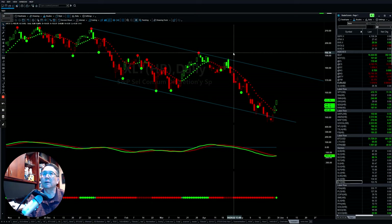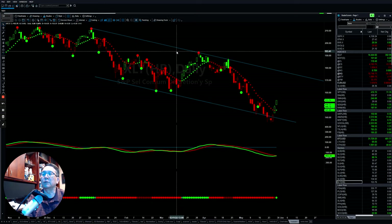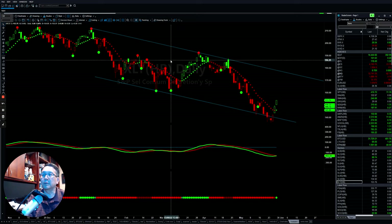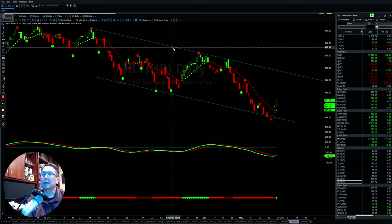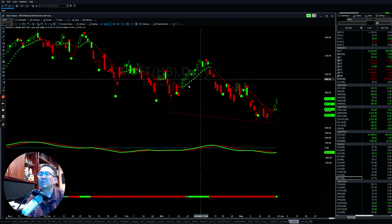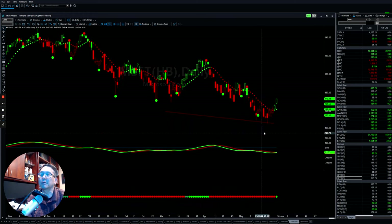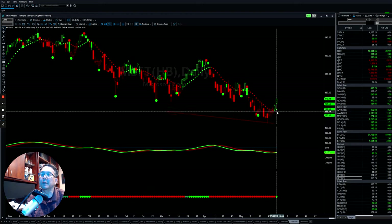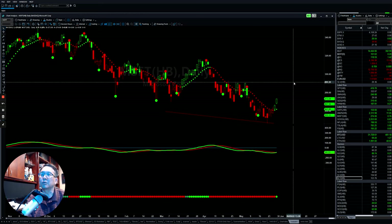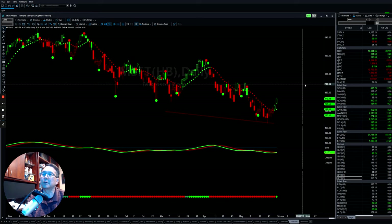We only have one more day left for the month of May and then we go into June. I'm going to show you three stocks that have potential for you to take a look at for a short-term move back up to the upside. The first one is MSFT — Microsoft. Microsoft has been coming down, found support, and momentum flipped back on Thursday and Friday to the upside. If it can clear this downtrend line, we're looking for a short-term rebound back to the upside.